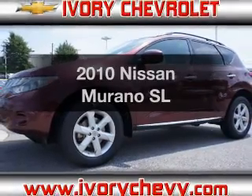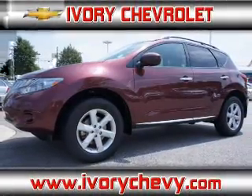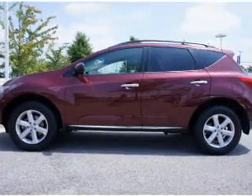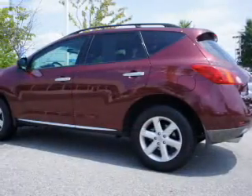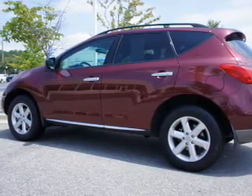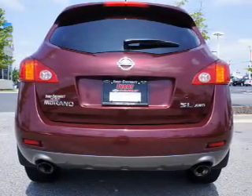Imagine yourself in this 2010 Nissan Murano. Travel the roads in style and comfort in this great vehicle. With a solid 6-cylinder engine that responds smoothly to its automatic transmission, the anti-lock braking system will help deliver you safely to your destination.